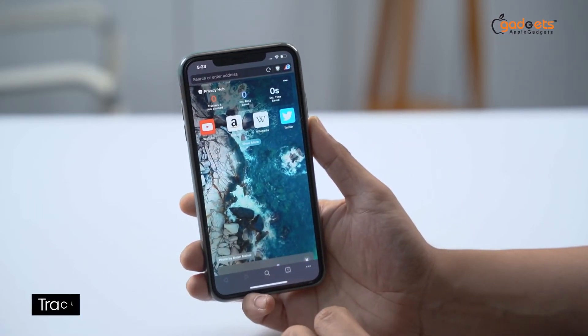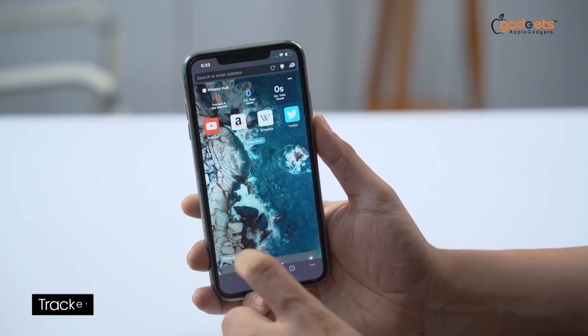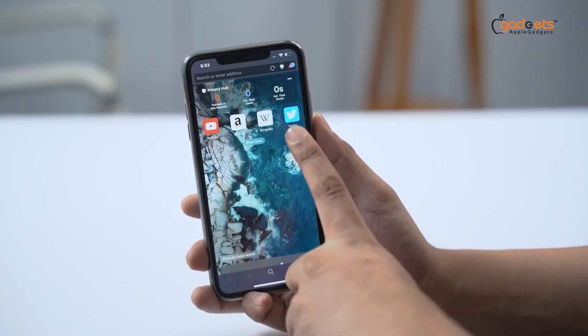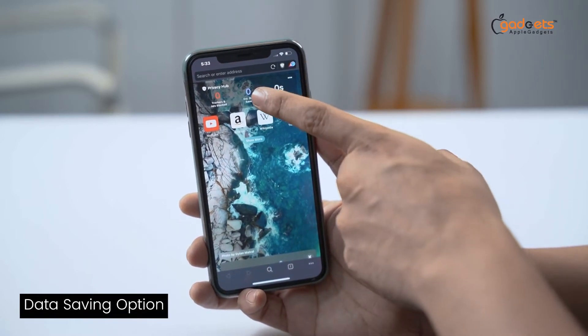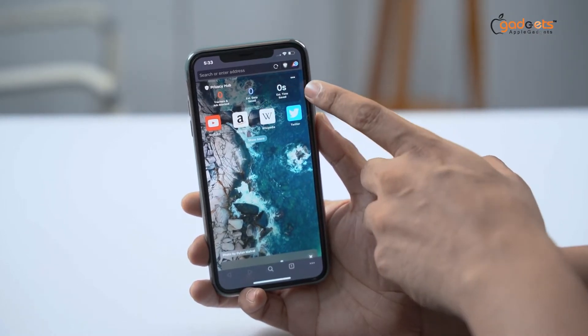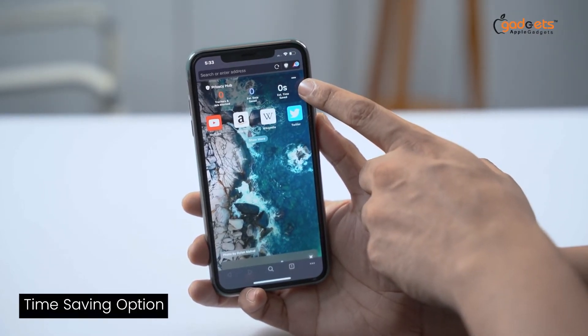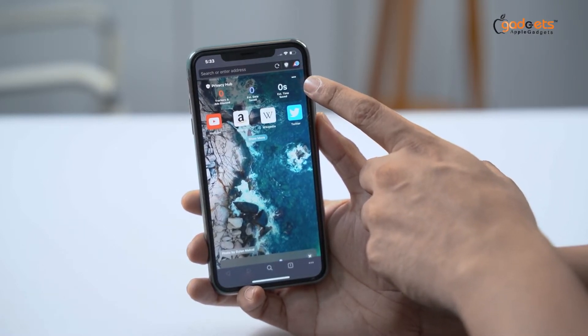Then we have a tracker and ad blocker. We need to save it. Then we can see how much data has been saved and how much time has been saved for you.